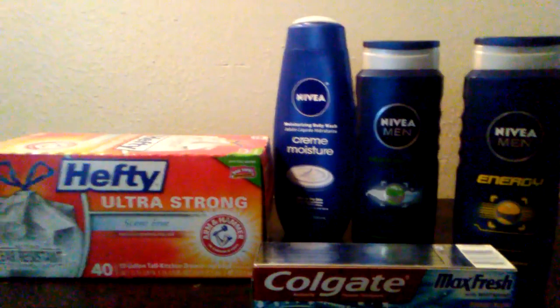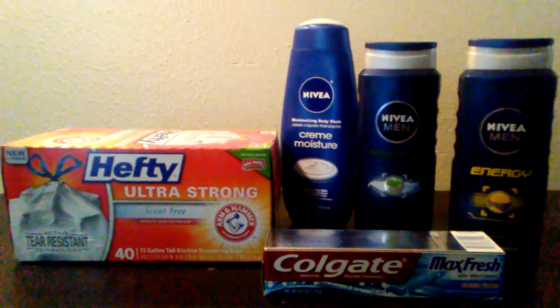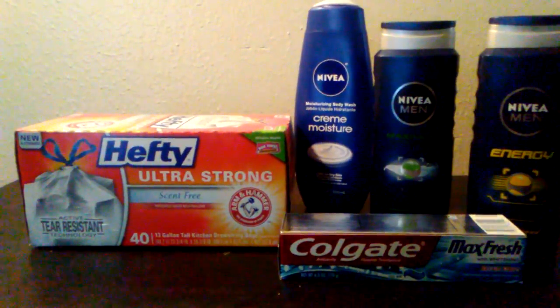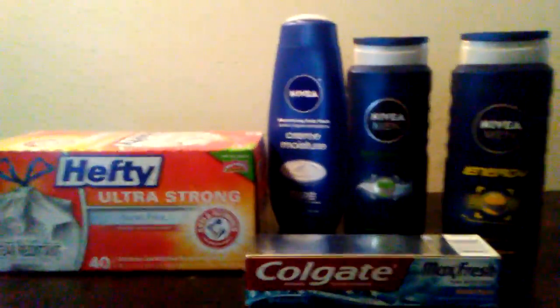And then I went ahead and paid $1.77 for these cough drops that Jay wanted at the last minute. And you guys, I still walked away with $10 in extra care bucks. So I have an extra $10 to use towards next week or whenever I decide to use them — they expire like the last month of February. But all of this for $2.45, all of this for about $0.75.